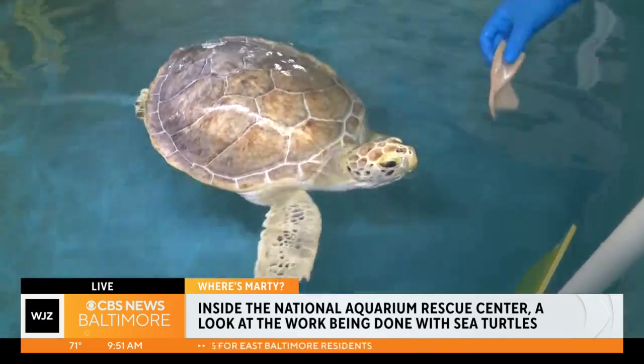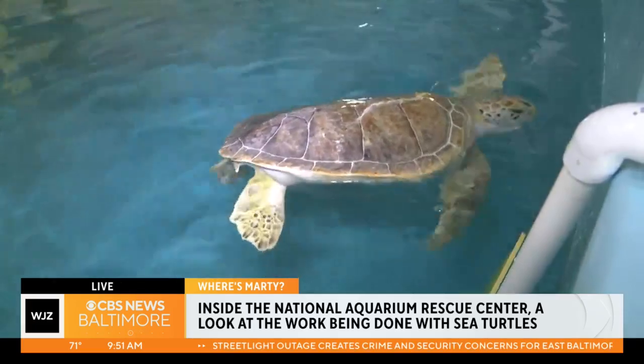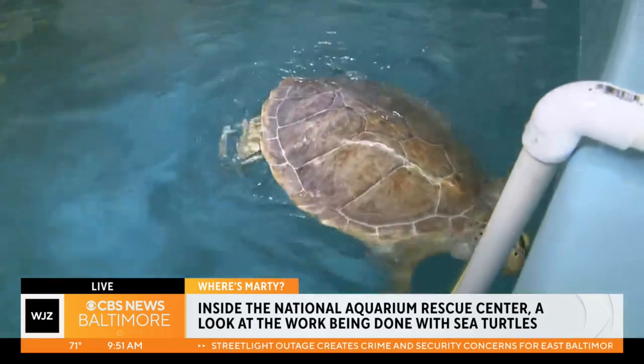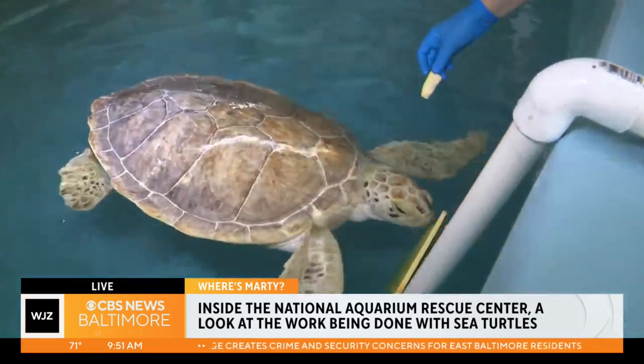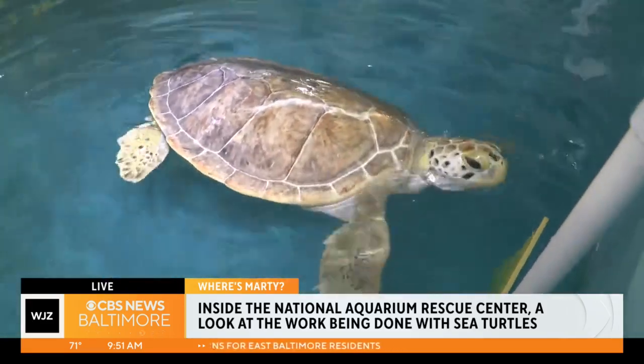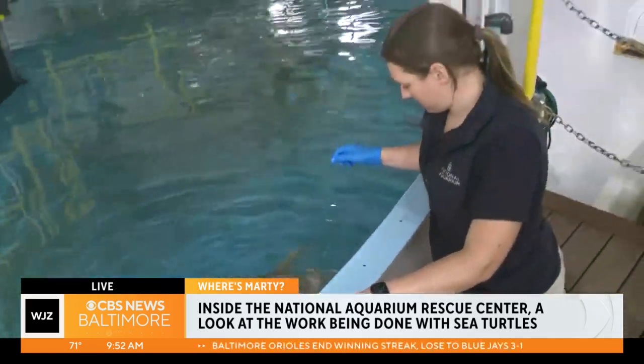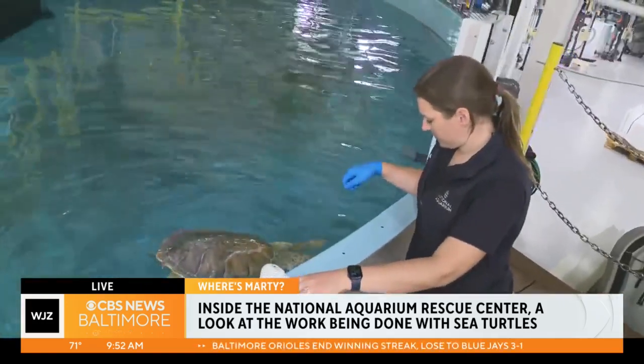Both Odie and Kai will eventually move to our exhibits at the main aquarium, so you can see them there probably later this summer or early fall. If you want to see this facility, it can be done through aqua.org — you can purchase tickets. We do touring on the weekends for the public, and you can get up close and personal with these systems and these amazing animals.